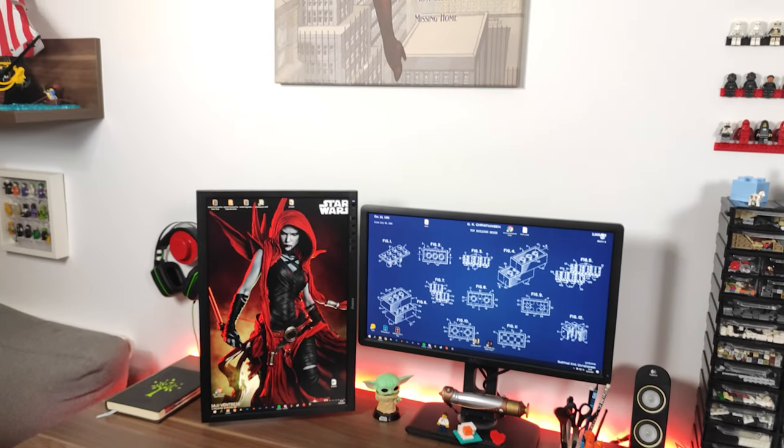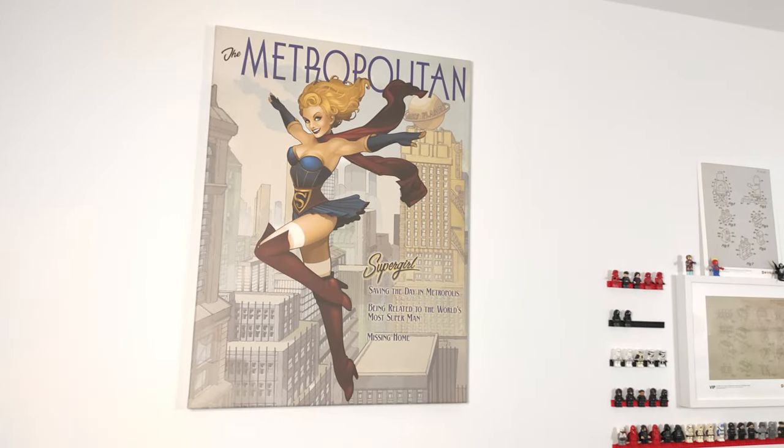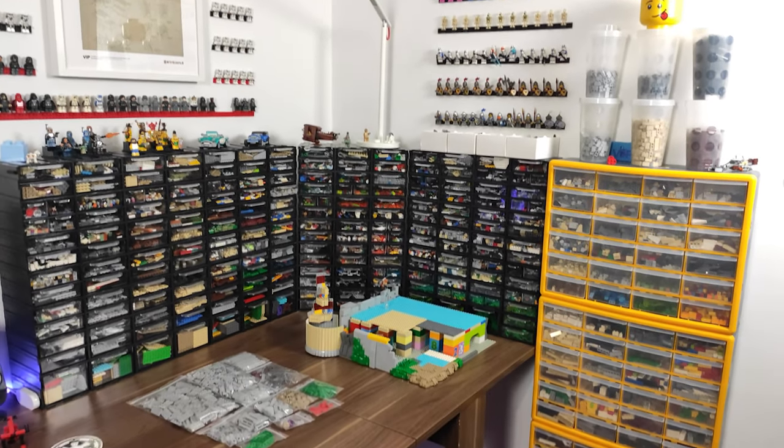And finally, there she is. The moment I saw this digital painting I knew I had to have Supergirl looking at me from above. And since I am a huge DC fan, this was a no-brainer for me.